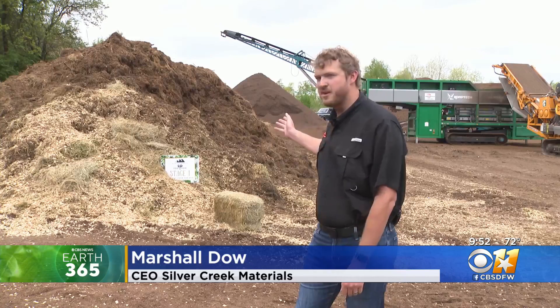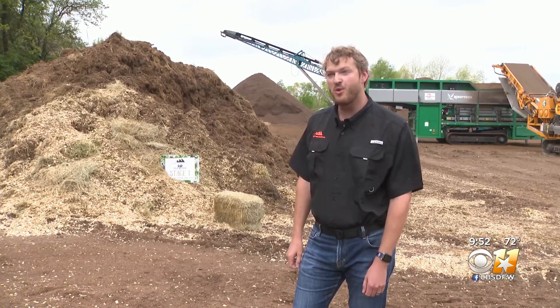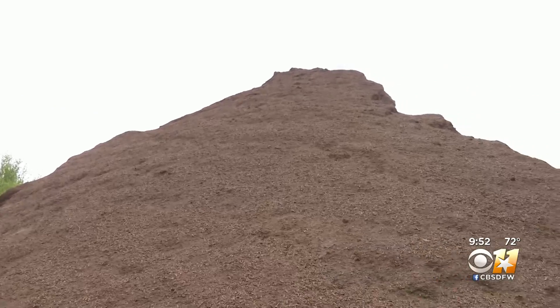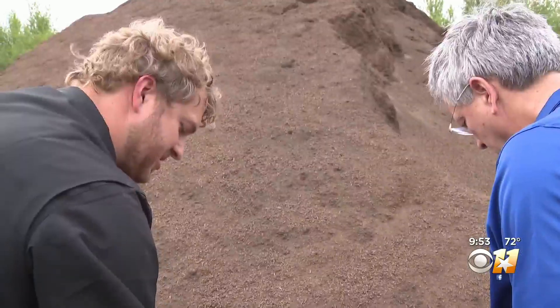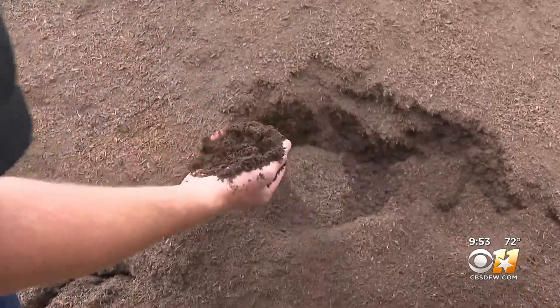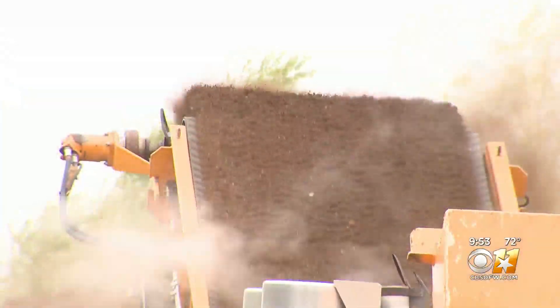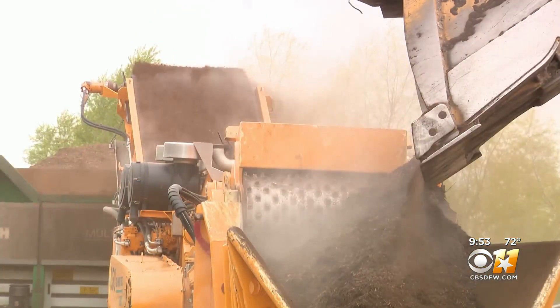This container is hauled away three times a week. Over 21 tons is sent here each week to Silver Creek Materials in Fort Worth. It comes here and it immediately starts composting. Composting is going to happen whether we want it to or not. This is a big pile of opportunity. Instead of making methane in a landfill, it's turning elephant poo into compost for the yard.